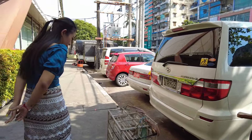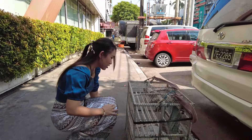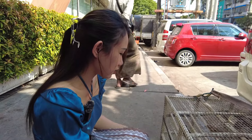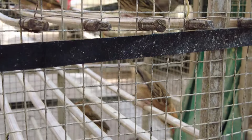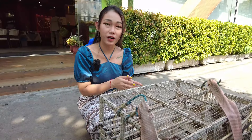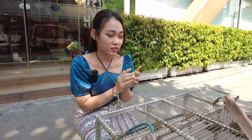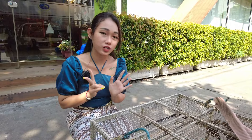Whoa, the best! You know, in Myanmar we used to release this bat for good luck, and then we can wish whatever we want. One bat's price is two thousand kyat, which is around 17 cents.